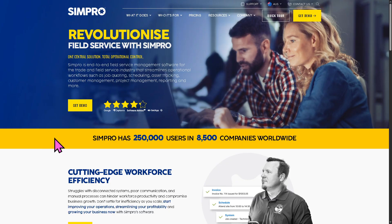Simpro is a cloud-based field service management software designed for trade and service businesses — think electrical, plumbing, HVAC, security, and facilities management. The primary goal is to streamline operations from job coding to scheduling, job tracking and invoicing, and reporting, all in one platform.